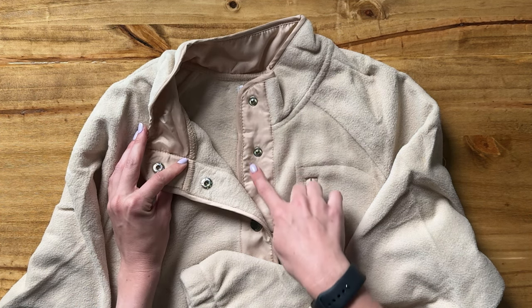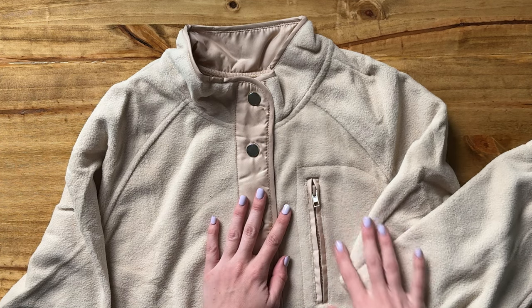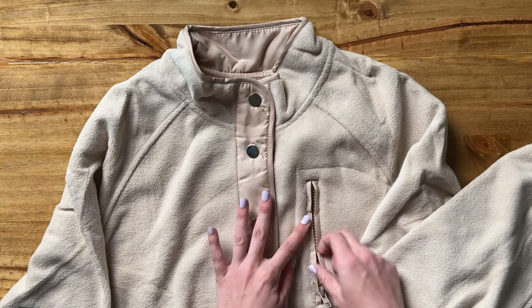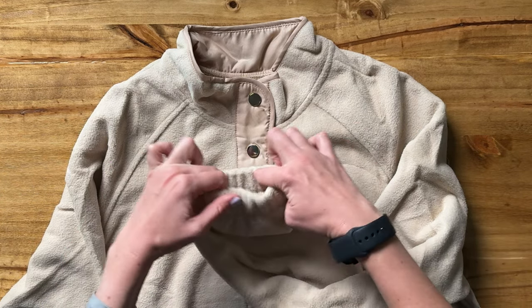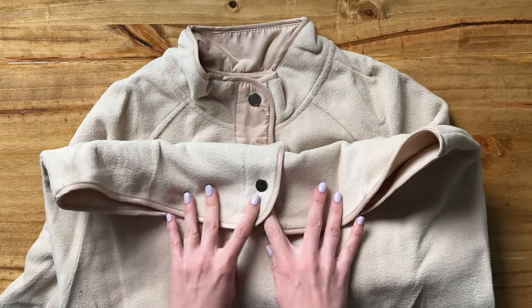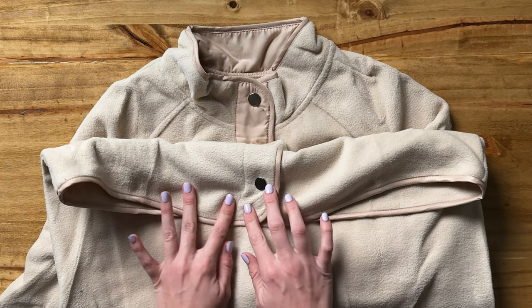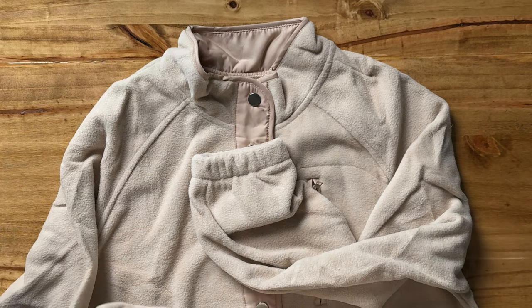cold winter days. The whole front has snap buttons, and there's a breast pocket with a zipper. The wrists are elastic, but the bottom does not have elastic — it's just the trim, so it's not going to hug tight there. It's definitely a little bit longer,